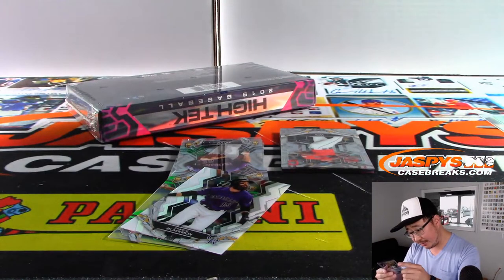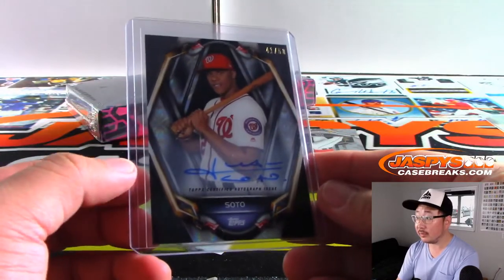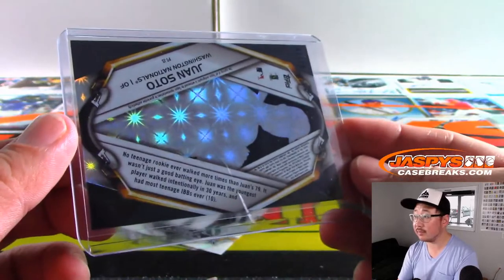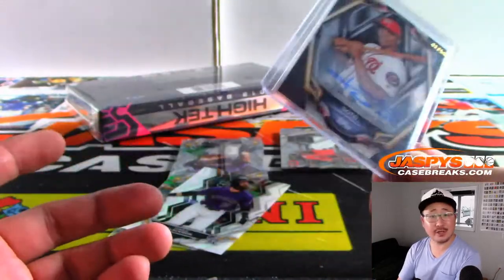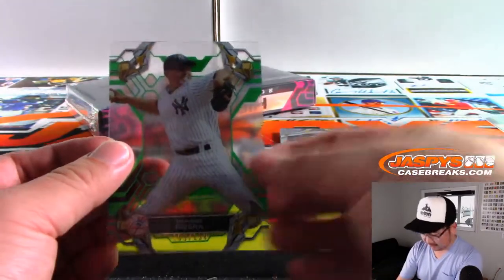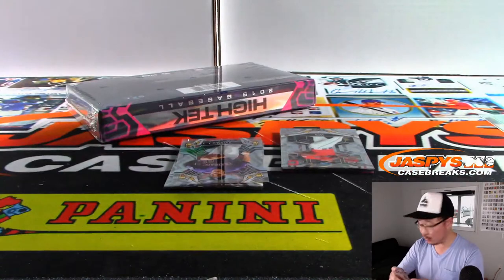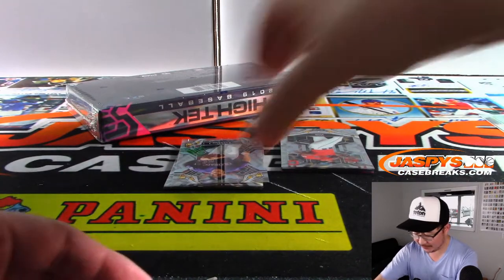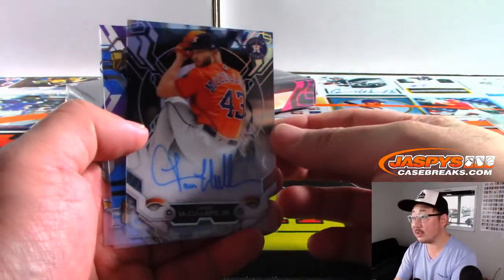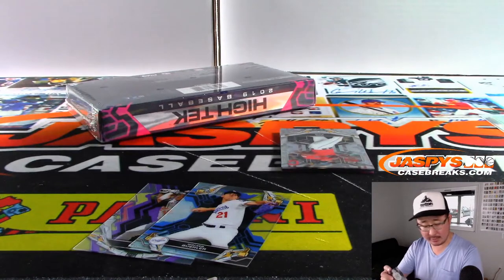We've got some sort of different parallel on this one too — nice, that's a good-looking one right there, Evan. World Series champ already and he's only 21 years old. Out of 150, Mariano Rivera — the guys who spent their entire careers chasing that ring. There's Lance McCullers Jr. for the Astros — not numbered, that'll go to Juan.